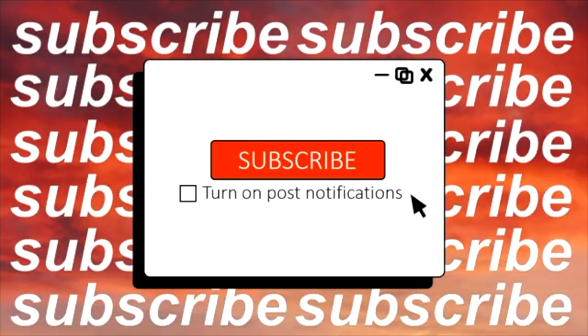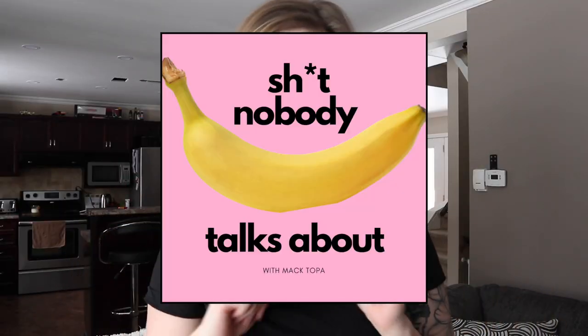Okay guys, that concludes the end of this video. I hope you enjoyed it. Don't forget to subscribe to my YouTube channel, follow me on Instagram, and I have a podcast called Shit Nobody Talks About where I talk about, you know, shit nobody talks about. Everybody is enjoying it so far and I'm really happy about that. It's available on pretty much all platforms. I will see you guys in my next video — thank you so much for watching, bye!